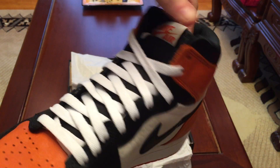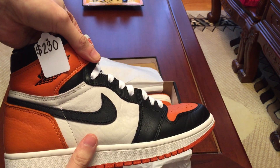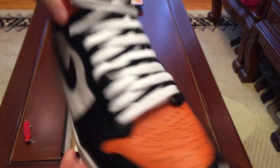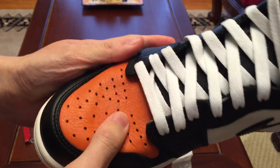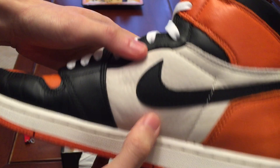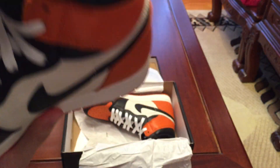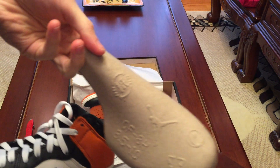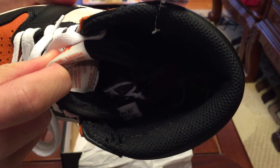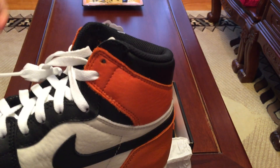Worn about once or twice. Nike Air on the tongue — not really feeling the white laces, probably gonna switch it back to the black laces. Here's the toe box — see how soft it is, very soft, plush. The quality on these is just amazing. Comes with this insole — Shattered Backboard. Very happy I was able to get these. Such a good price, can't find anywhere cheaper.